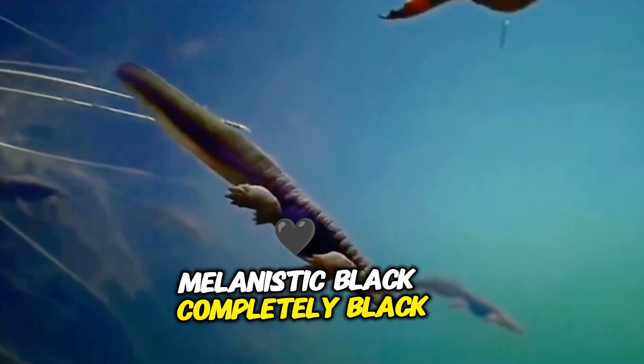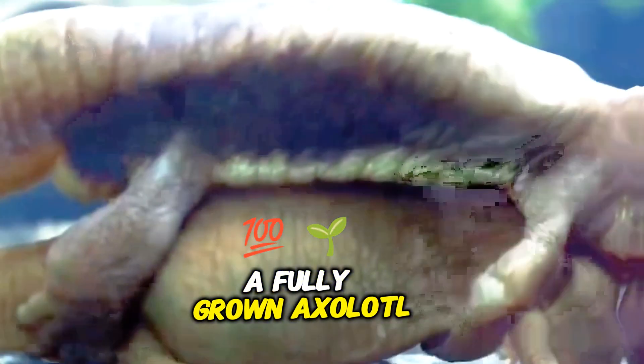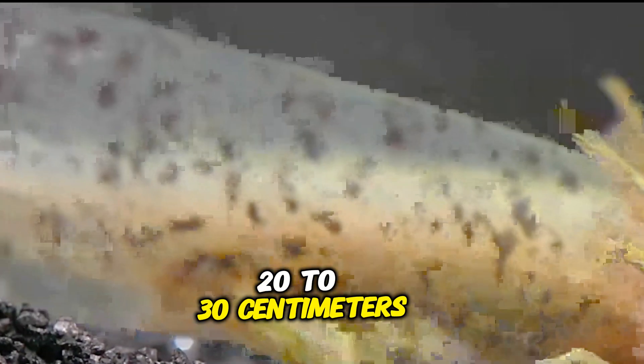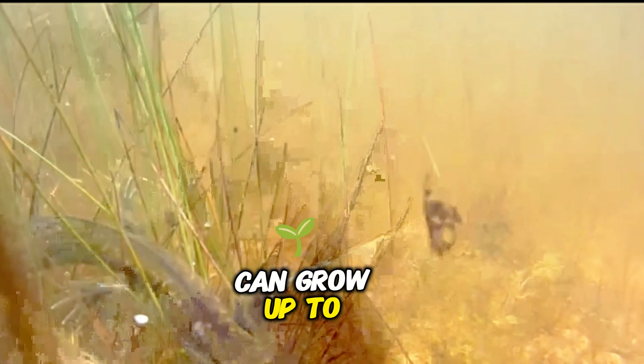How big do axolotls get? A fully grown axolotl typically reaches 8 to 12 inches (20 to 30 centimeters) in length. However, some larger specimens can grow up to 16 inches (40 centimeters).